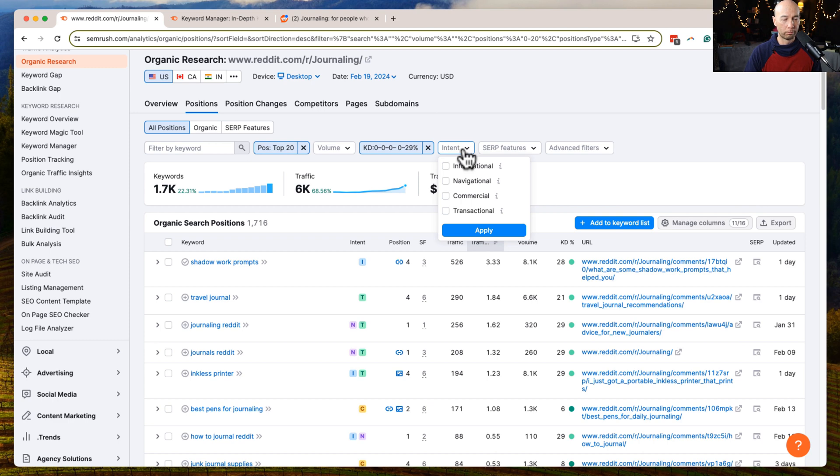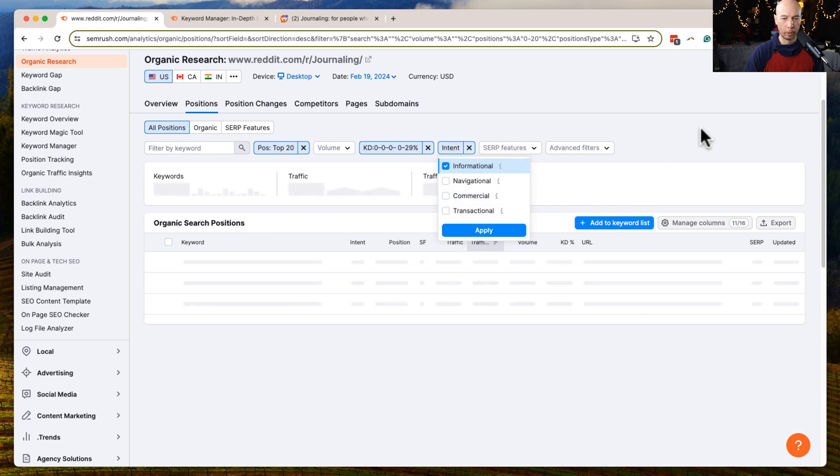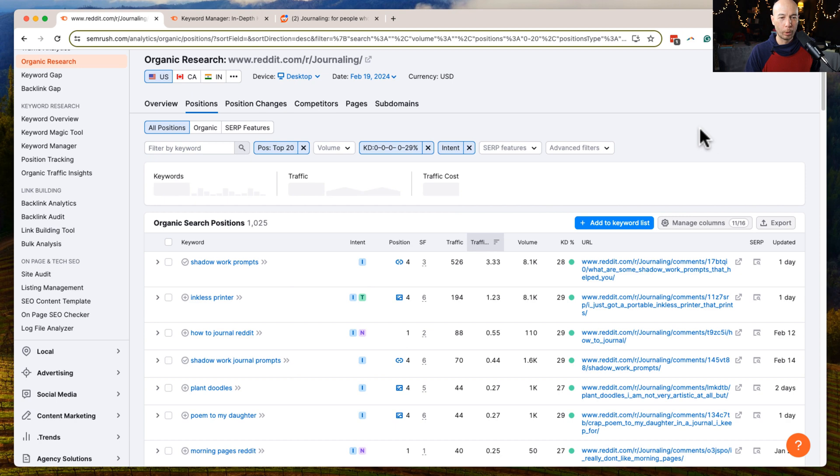If you're looking for how-to content, informational fits the bill. If you're thinking about affiliate reviews or affiliate-type content, commercial works better. Both are valid — they just have a different approach to the kind of content you're creating. For now, let's look at informational and see how many keywords we end up with.